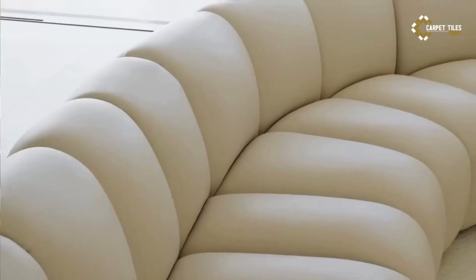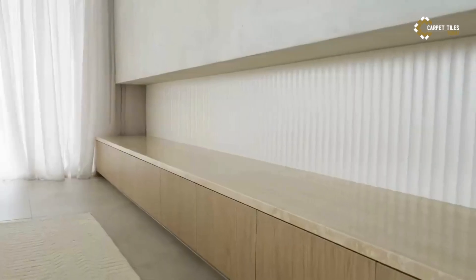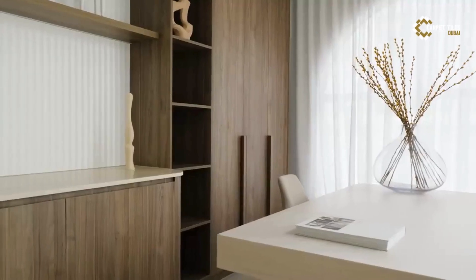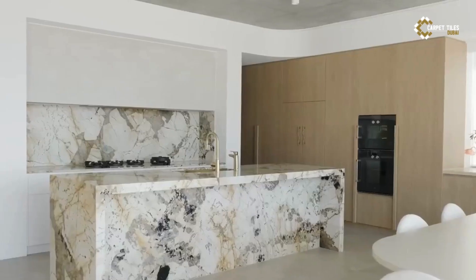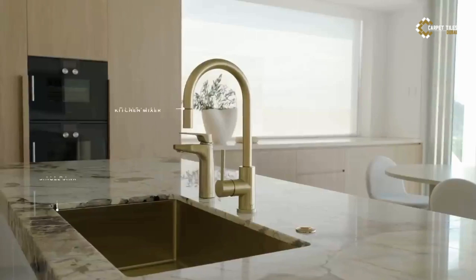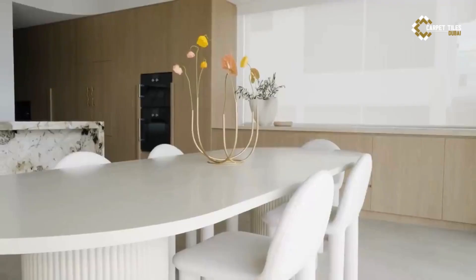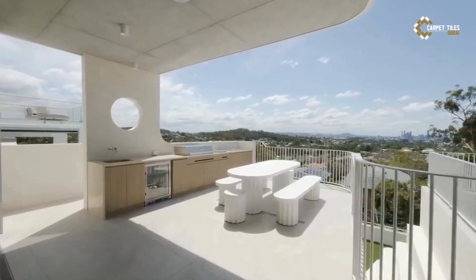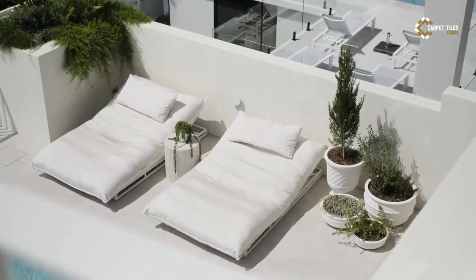Greetings design enthusiasts. Today we're embarking on a journey to explore the captivating world of modern Mediterranean interior design. Known for its timeless elegance, rich history, and sun-soaked charm, the Mediterranean style infuses homes with warmth, sophistication, and a touch of exotic allure. Join me as we uncover the key elements and principles of this captivating design aesthetic. Let's dive in.